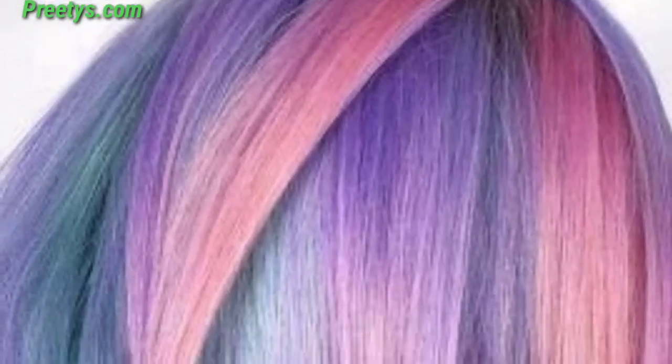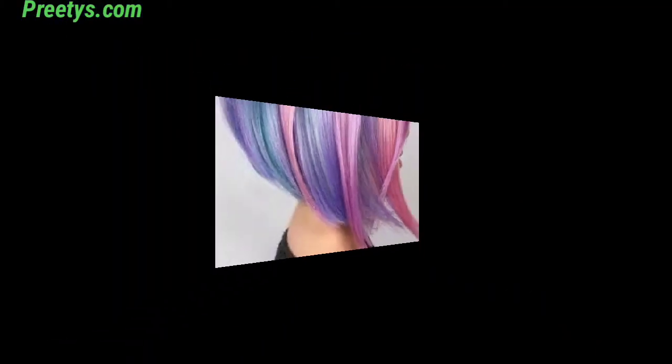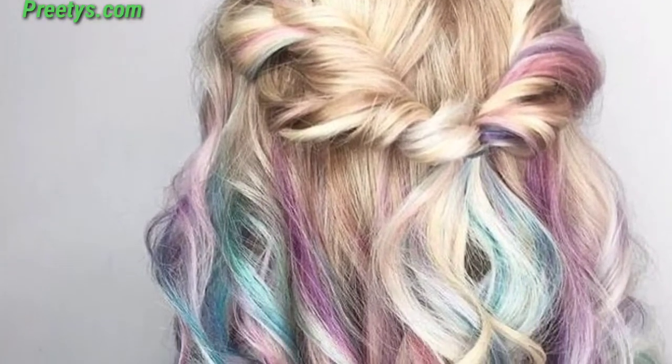Incorporate a spectrum of pastel colors such as lavender, mint, peach, and blue for a playful and vibrant rainbow effect.